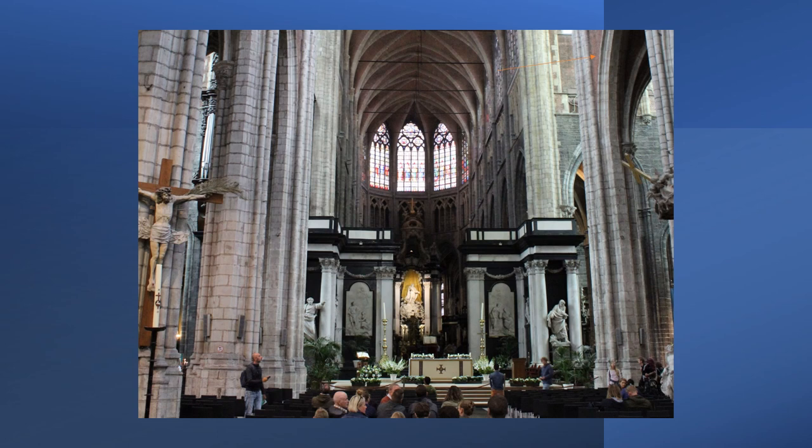This view looks from the center aisle toward the apse, the area with the three windows that we saw outside. The church was badly damaged during the iconoclasm, so much of the decorations here actually date from the 19th century.